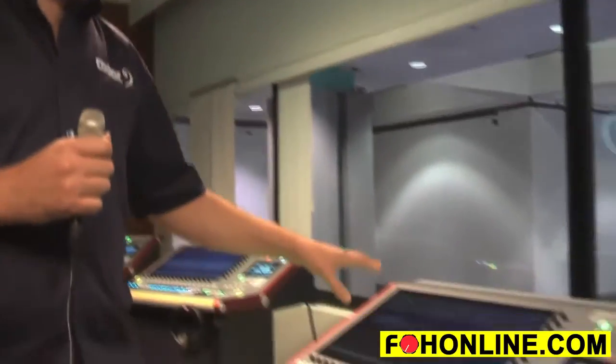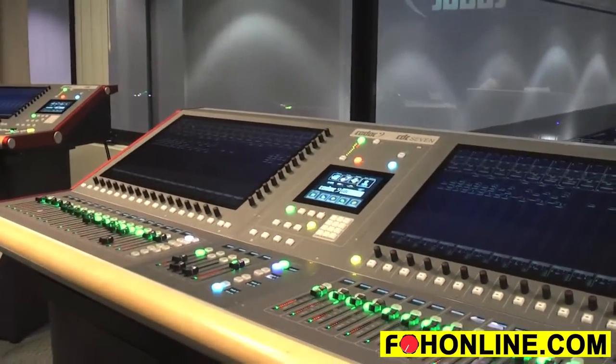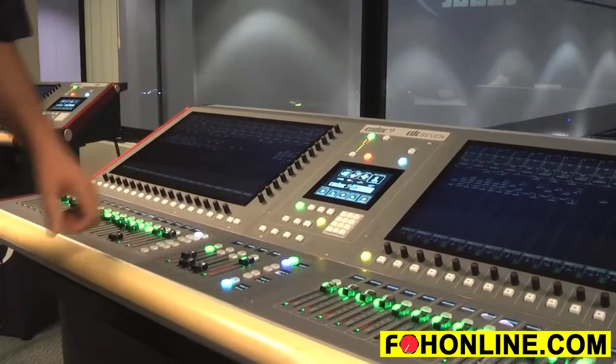We're at the show with the brand new CADAC CDC7 console — 96 inputs to 48 buses. It's a new console with two 23-inch large touchscreen displays and 36 motorized faders.